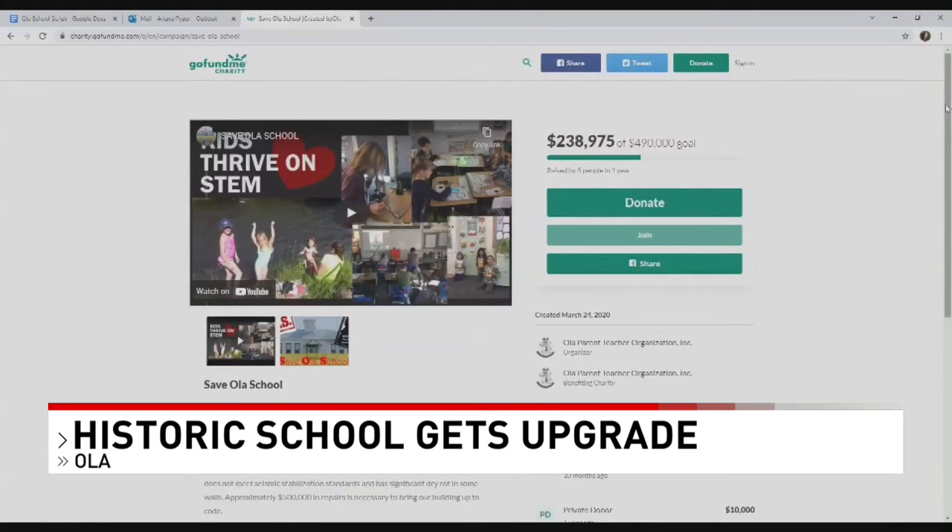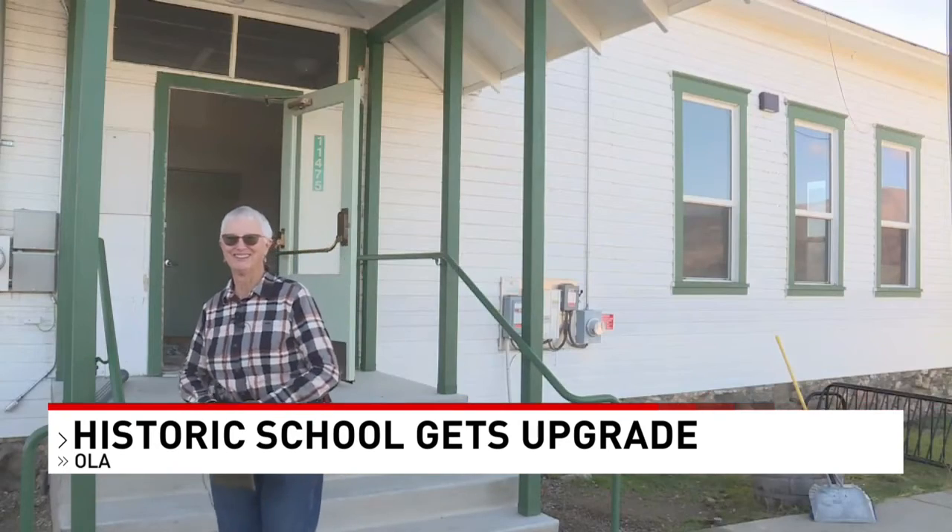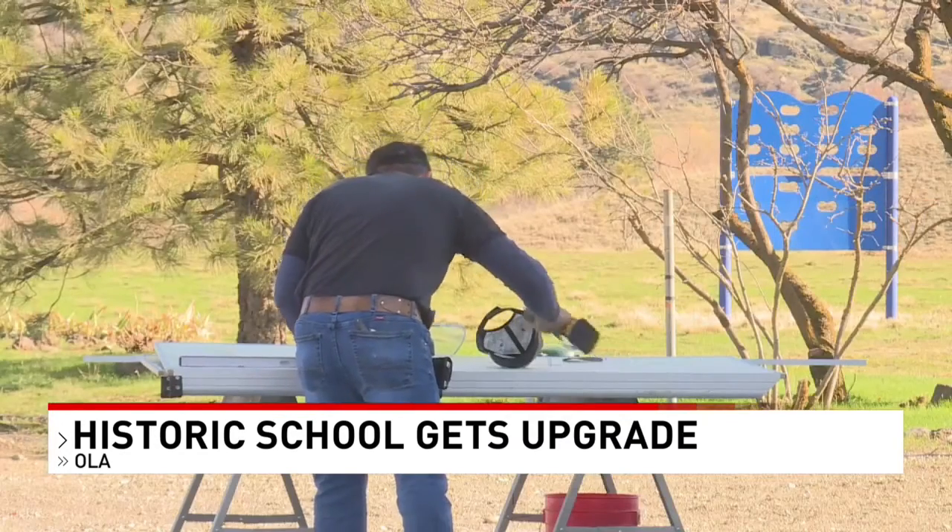The Ola community also raised funds and obtained grants to keep the school open. One former teacher, Shannon Miller, has made the school renovations a priority. She says: It's in my DNA — I am a teacher. When I saw what was happening with the school, I felt a need to get involved and to save the school.